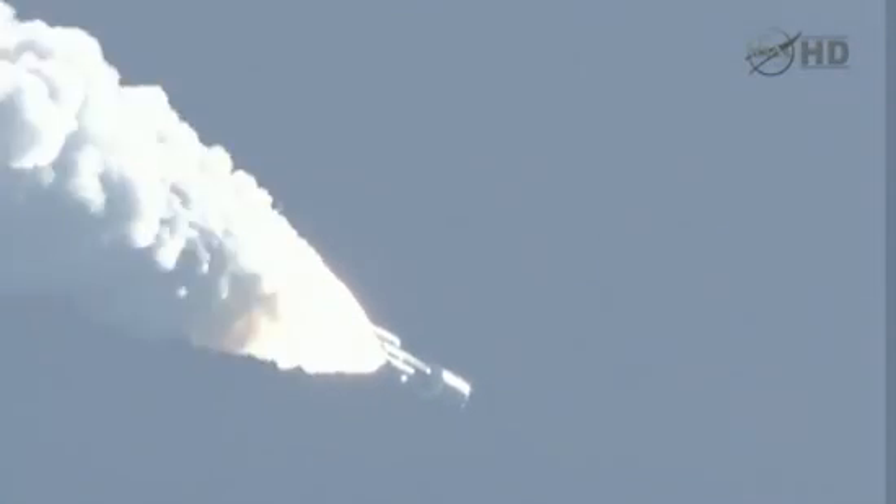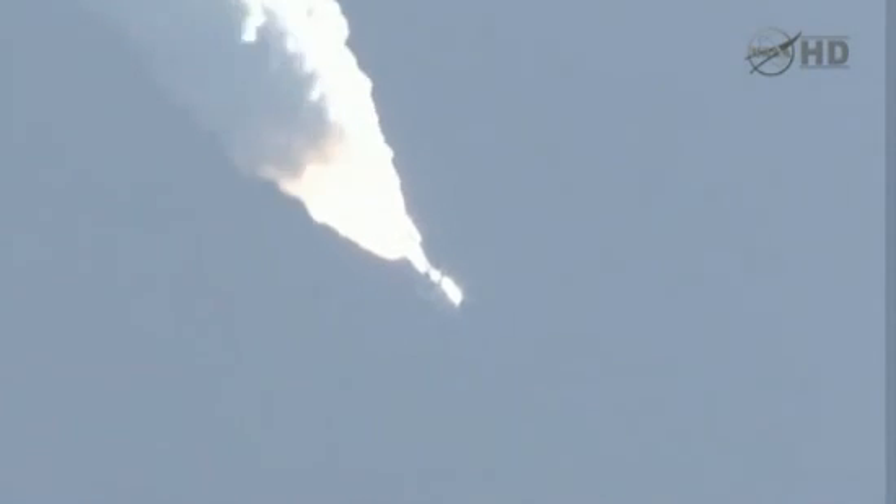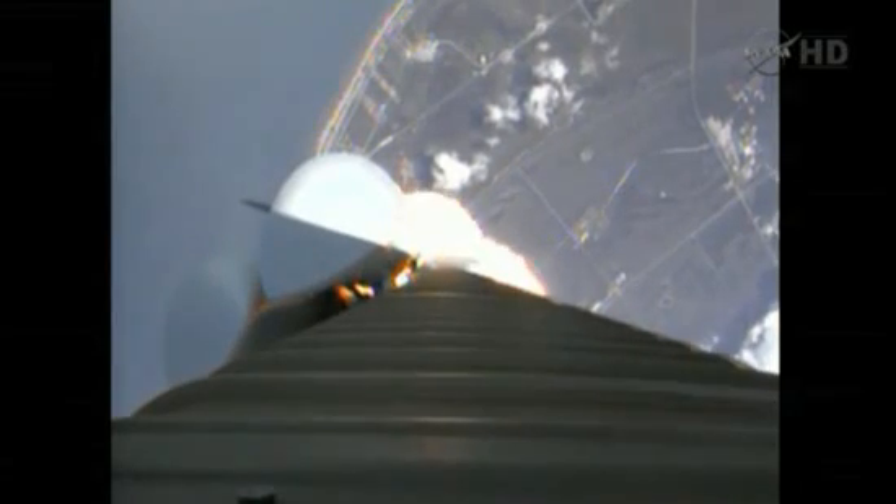Mach one. SRB chambers continue to roll off. Max Q. Booster's throttling up right on schedule. Engine response looks good.